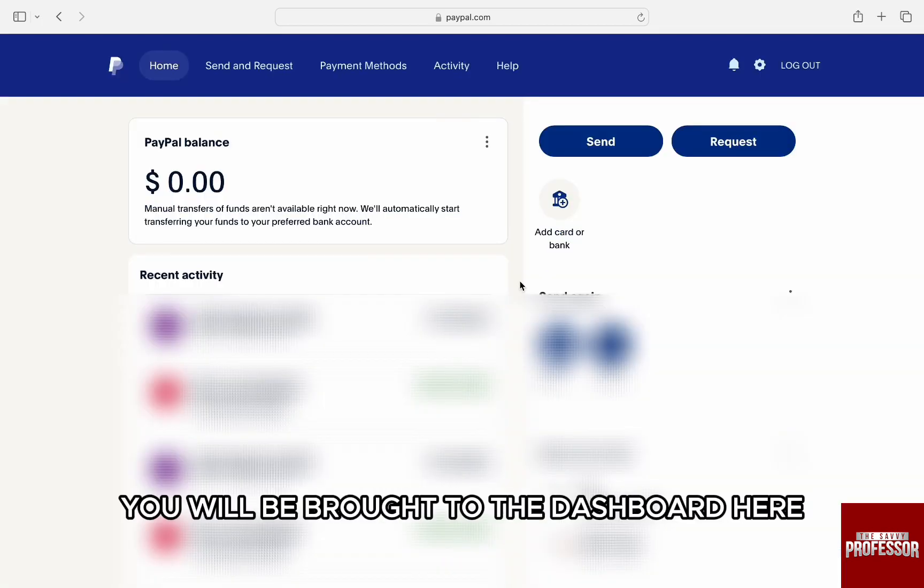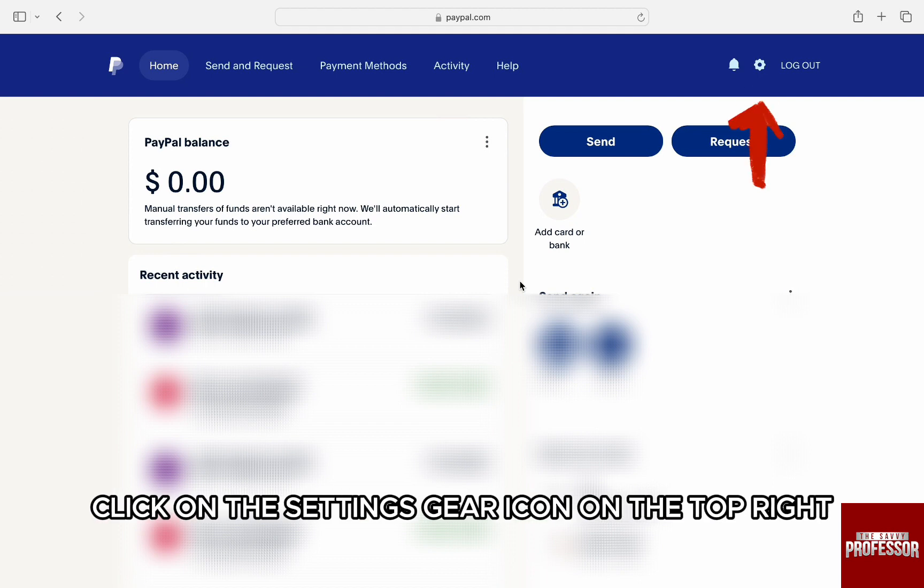Once you're logged in, you will be brought to the dashboard. Here, click on the settings gear icon on the top right.